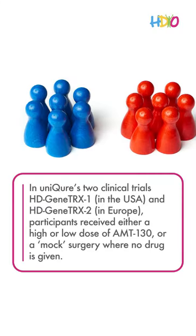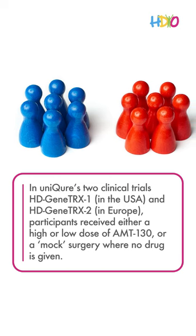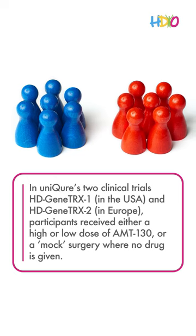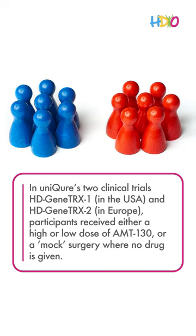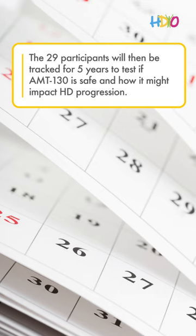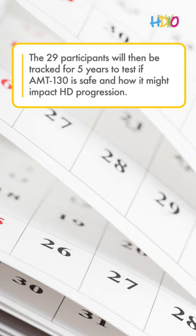In Unicure's two clinical trials — HDGeneTRX1 in the USA and HDGeneTRX2 in Europe — participants received either a high or low dose of AMT-130, or a mock surgery where no drug is given. The 29 participants will then be tracked for five years to test if AMT-130 is safe and how it might impact HD progression.